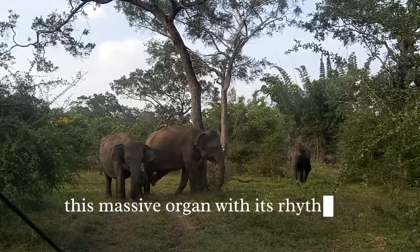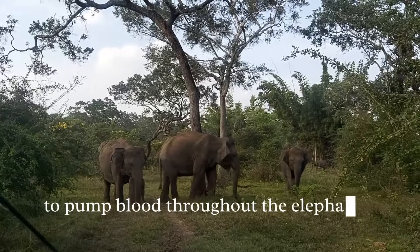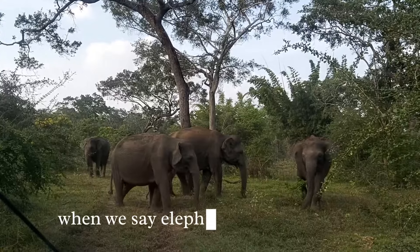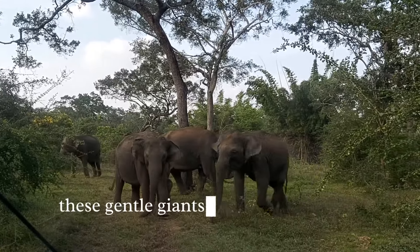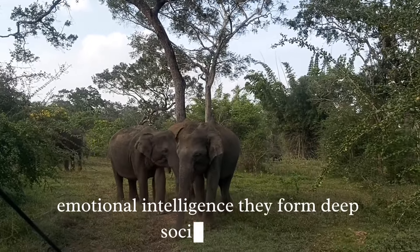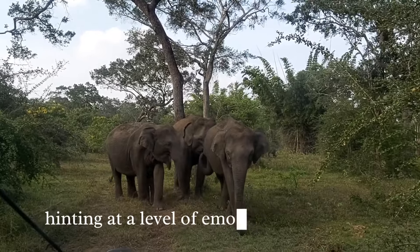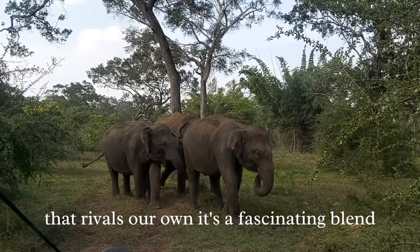This massive organ, with its rhythmic thump-thump, works tirelessly to pump blood throughout the elephant's colossal body, fueling its every movement. But when we say elephants have big hearts, we aren't just talking about the physical. These gentle giants are also known for their remarkable emotional intelligence. They form deep social bonds, mourn their dead, and even demonstrate empathy, hinting at a level of emotional complexity that rivals our own.